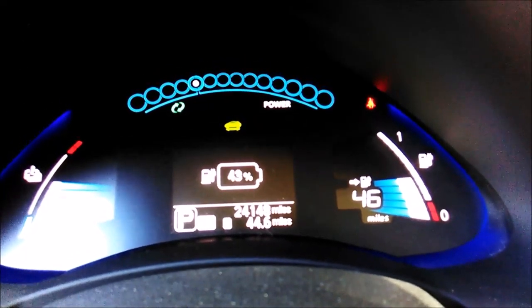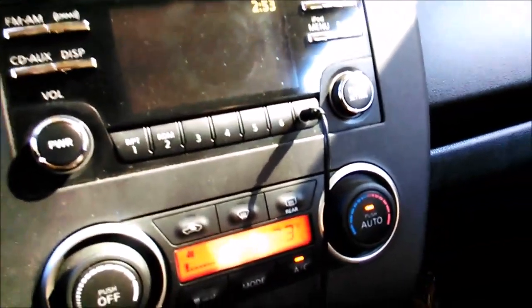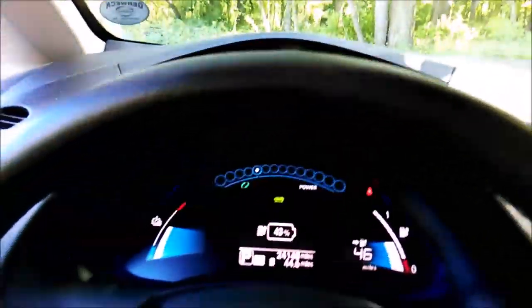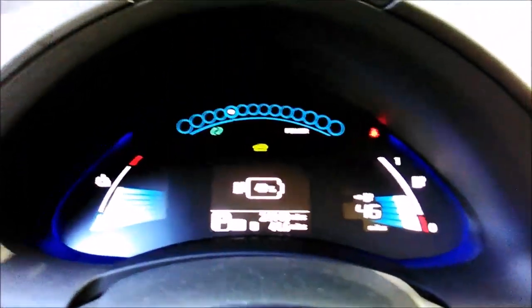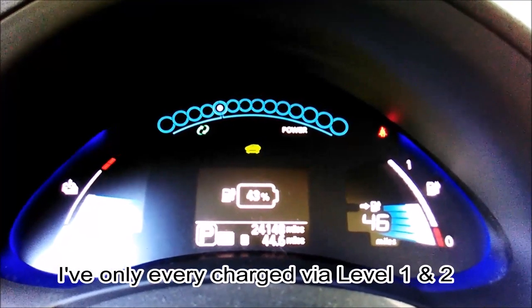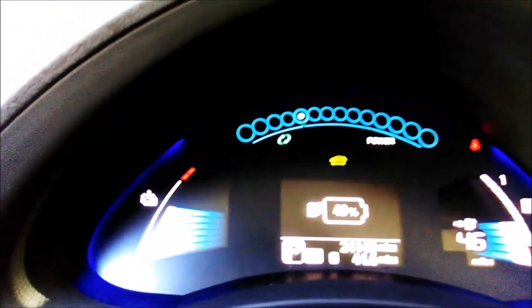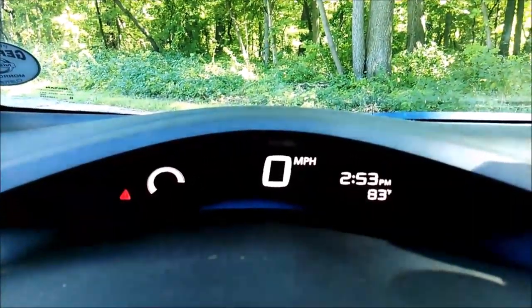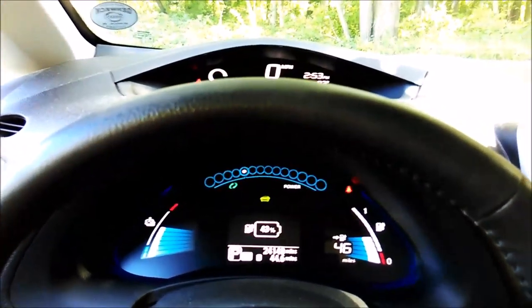I've been driving around a little bit today with the AC on. I always have it on auto in this automatic configuration, and I'll drive with it on most of the time, though if I'm driving far I'll shut it off. Right now I'm at 43% battery and I've driven 44.6 miles total, and my battery temperature is at 6 thermal bars.